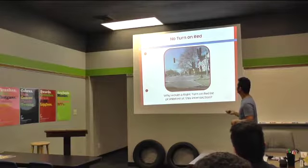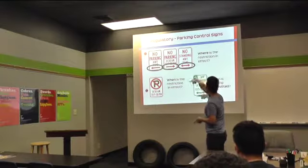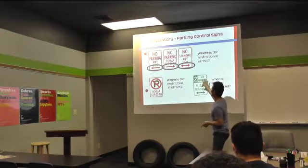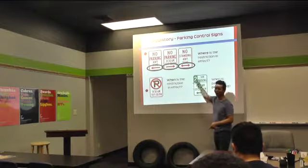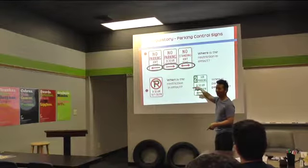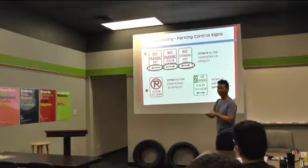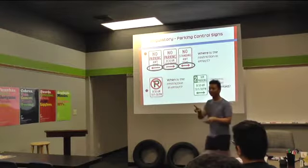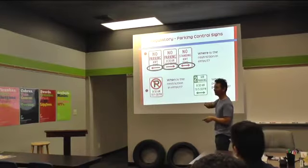And then there's no parking signs. Quick review — what category do these signs fall under, of the three categories? Regulatory. Regulatory, right. Remember: red and white and black.